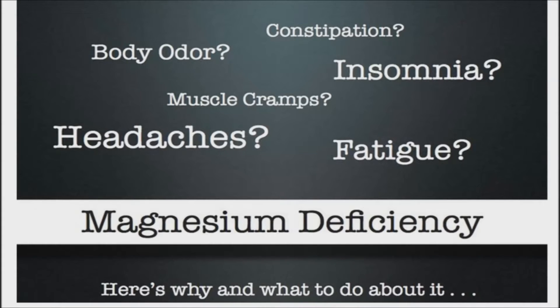Every cell in our body needs magnesium in some way. It is vital for bone, tooth, muscle, and joint health, as well as for optimal sleep and stress control.